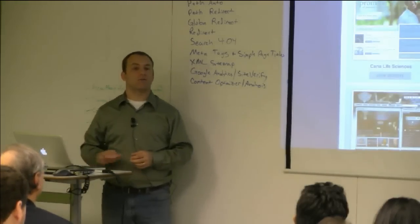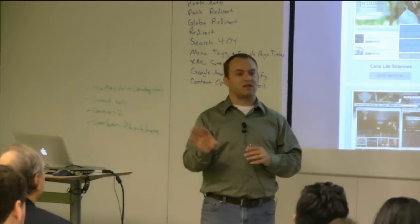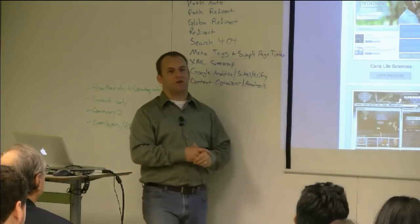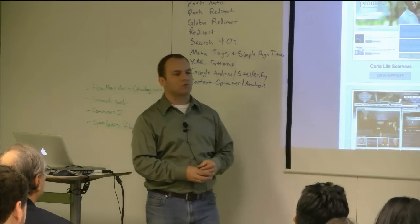Not all of them are Drupal 7 — some of these go back in time a ways. Everything we do from now on is Drupal 7, but we still have a lot of clients that have a Drupal 6 site and aren't ready to upgrade yet.